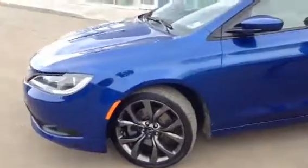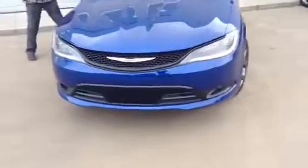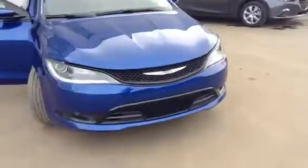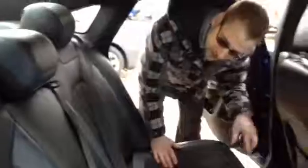I'm just going to go around and open the door. As you can see in the back here, the interior is in great condition. You get your leather with the suede, the center part folds down, cup holders, small storage spot.